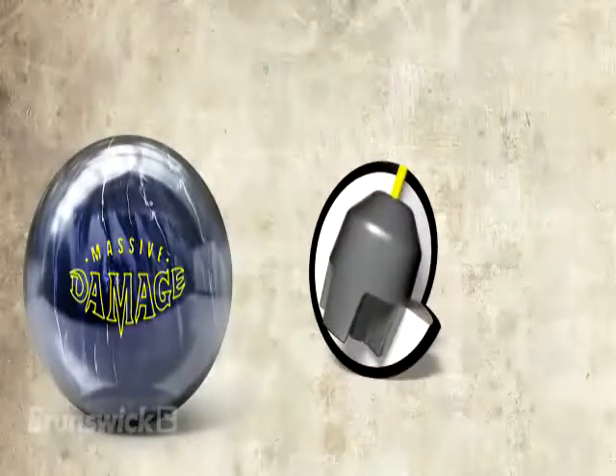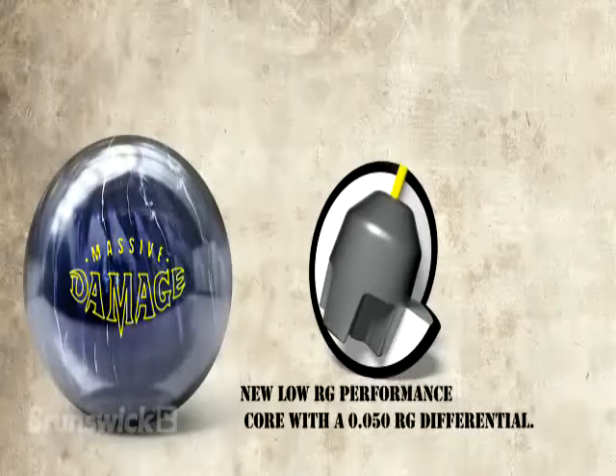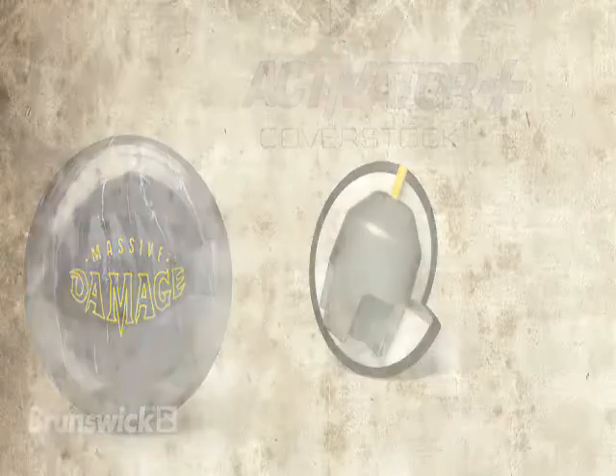The Massive Damage incorporates a new low-RG performance core with an 050-RG differential, which provides a faster revving core for mid-lane control and forgiveness on slightly errant shots to recover with a strong back-end motion. Activator Plus was chosen as the Massive Damage cover stock base since it is a proven performer in the bowling industry.